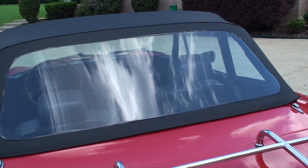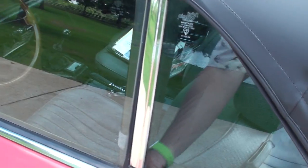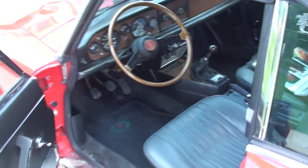Large window — you can see well. The glass and chrome is very nice.